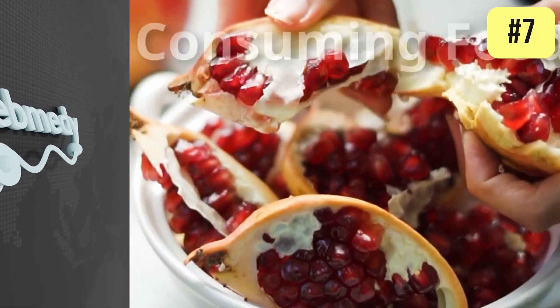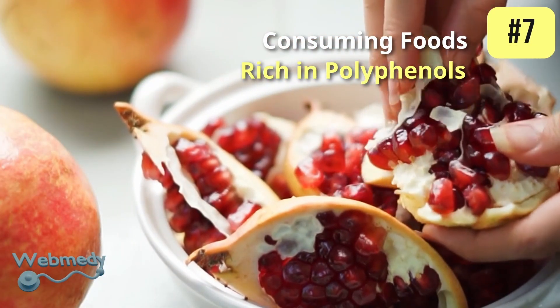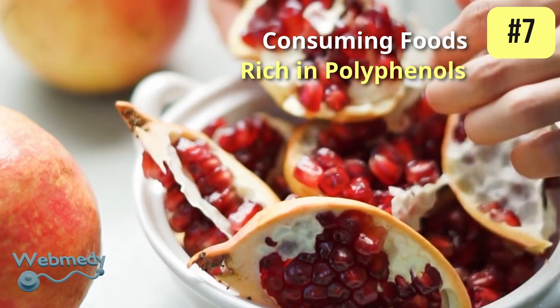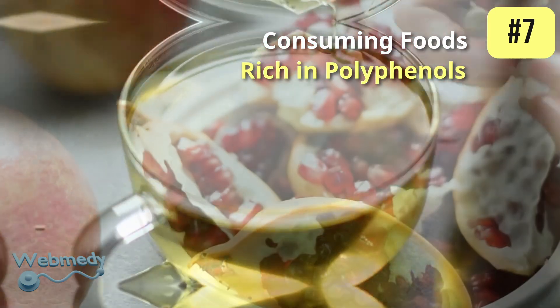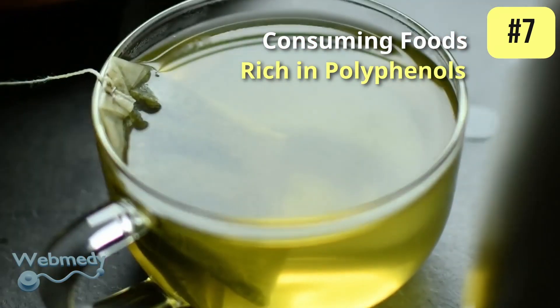At number 7: consuming foods rich in polyphenols. Polyphenols, found in foods like cocoa, pomegranates, and green tea, can enhance nitric oxide production and improve endothelial function, which is beneficial for heart health.